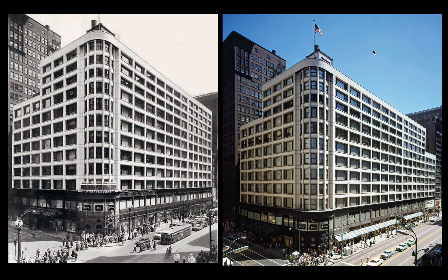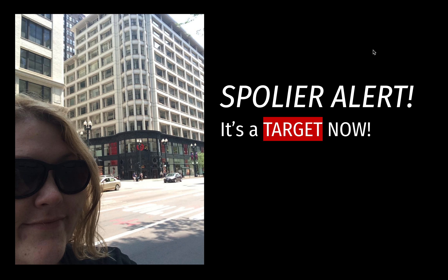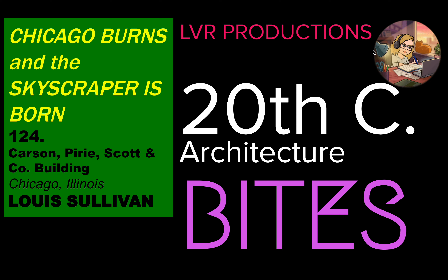Today we're going to learn about one of the earliest and most important skyscrapers built in the United States of America, which is sadly now a Target. Spoiler alert: this video is all about Chicago burning and the skyscraper being born.